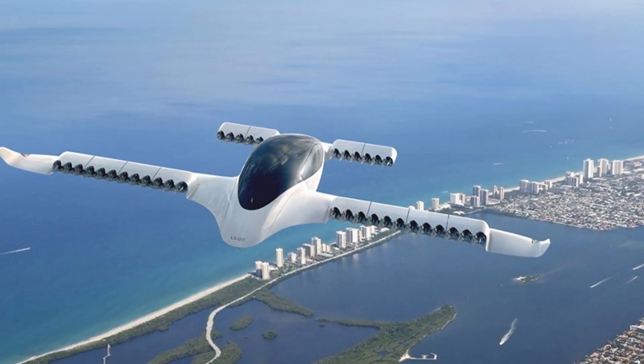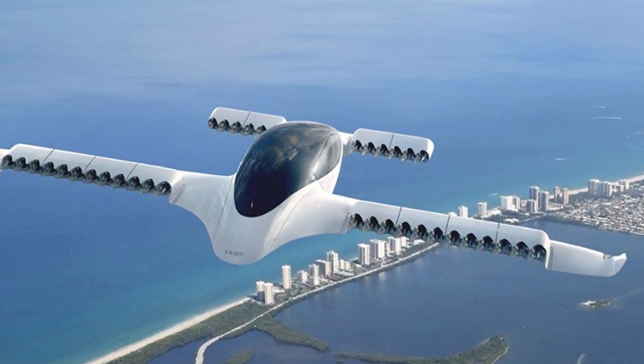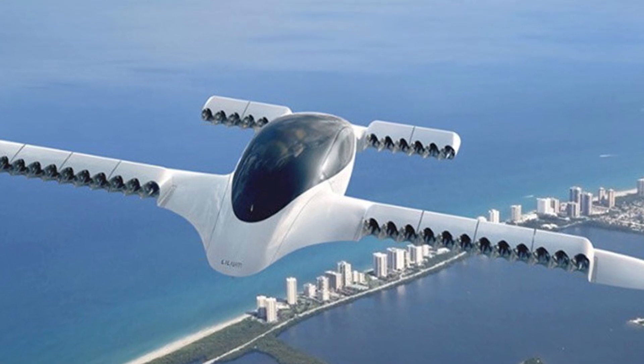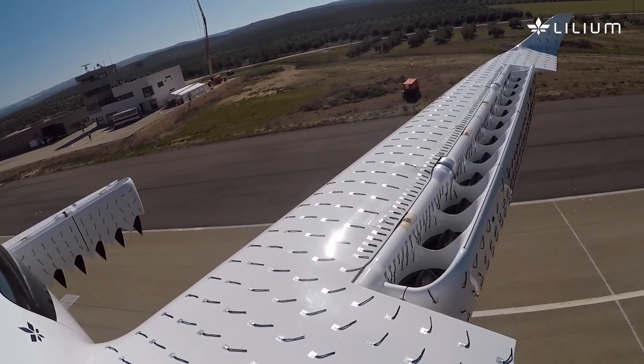Its cost, due to minimal requirements, can be close to classic cars, and its speed will be five times higher at 300 km/h. In terms of noise level, it exceeds even a regular motorcycle, yet consumes 90% less energy compared to conventional aircraft.